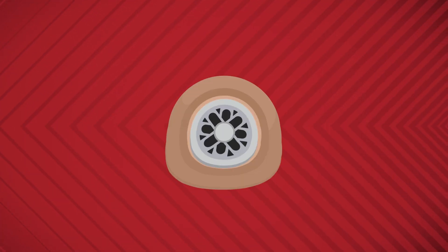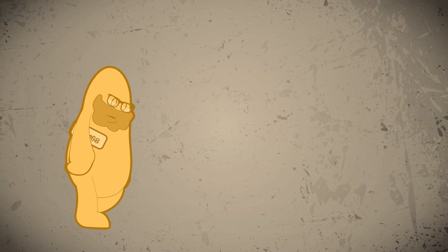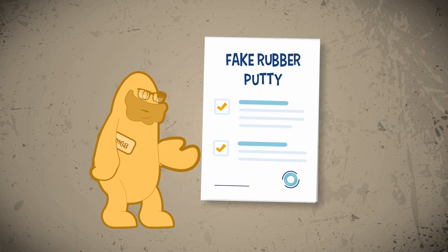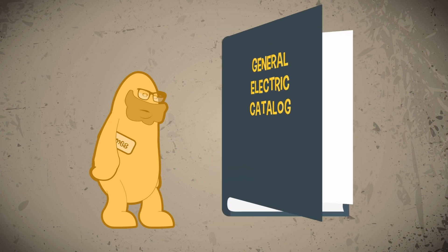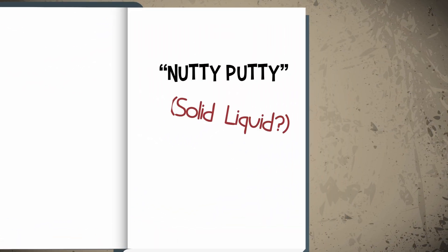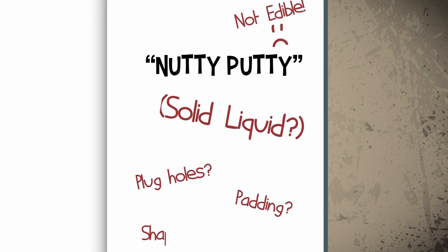There was no way this substance could be used for car tyres. Poor Wright felt like a failure. He shared his fake rubber recipe with his employer, who put the substance in an internal catalogue and called it Nutty Putty or Solid Liquid, hoping that someone creative could eventually find a purpose for this useless goo.